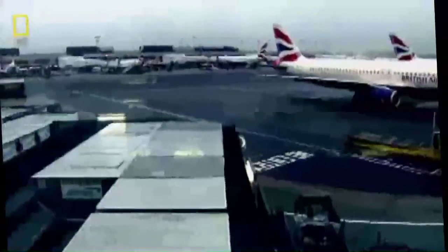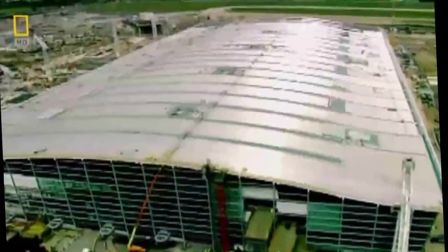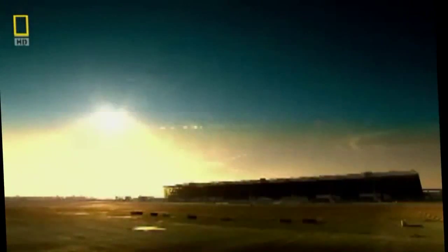Heathrow Airport — Britain's gateway to the world and a huge powerhouse for the country's economy. And now it will get even bigger. T5, an immense new terminal that cost over $8 billion to build, is about to open.